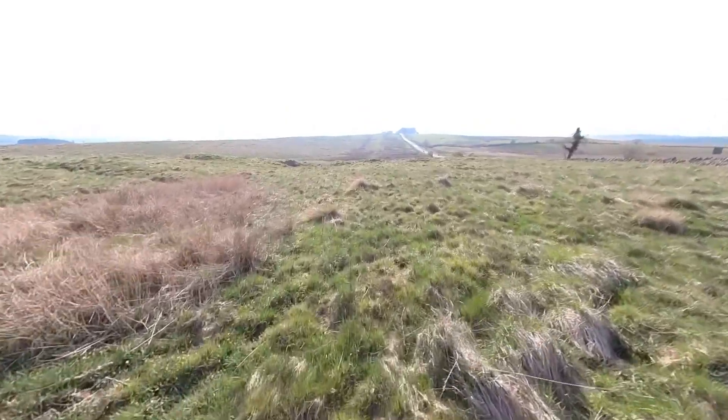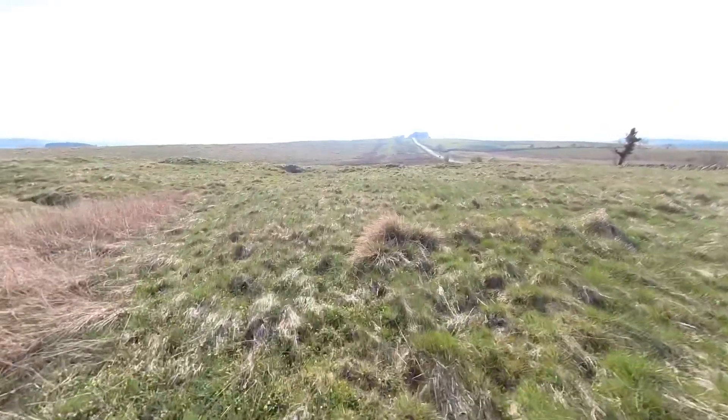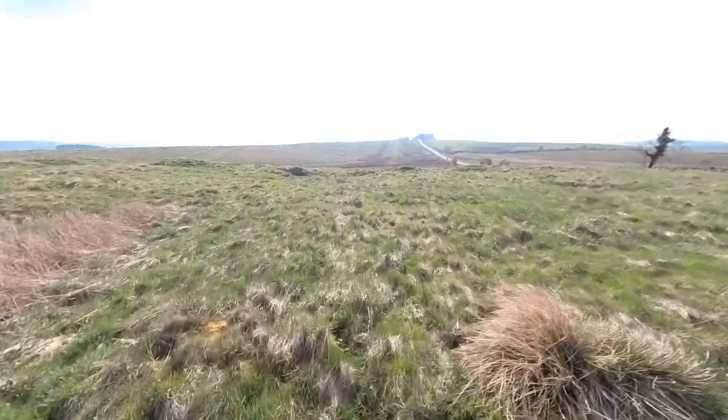Just walking across the site, there are plenty of lumps and bumps and overgrown sections of masonry lying below. It's a fascinating site for future research.